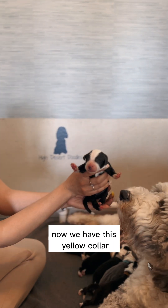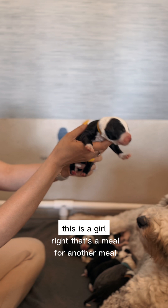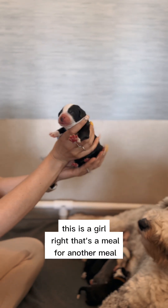Now we have this yellow collar. This is a girl, right? No, that's a male. Another male.